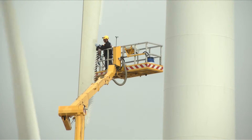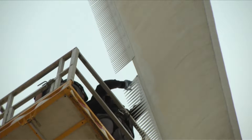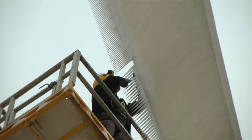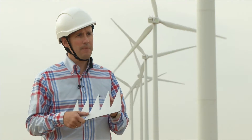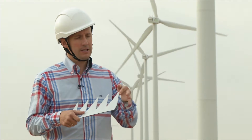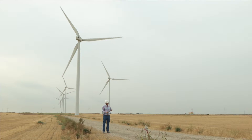Technicians are using a tall crane to reach the top of the turbines. The device is made up of a series of serrated teeth, and its specific design enables the impact of the wind on the trailing edge of the blade to be broken. This subsequently lowers the overall noise of the turbine.